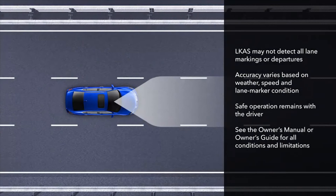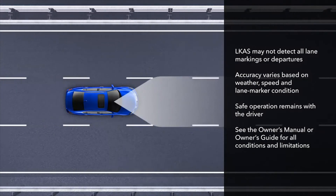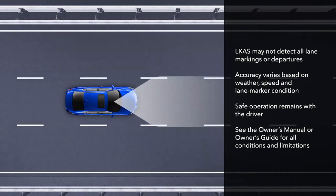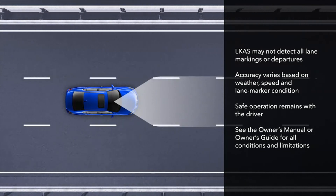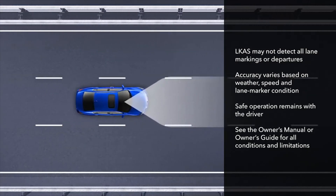It's important to note that LKAS may not detect all lane markings or lane departures. Accuracy will vary based on weather, speed, and lane marker condition. It is always your responsibility to safely operate the vehicle and avoid collisions. Please see your owner's manual for all LKAS conditions and limitations.